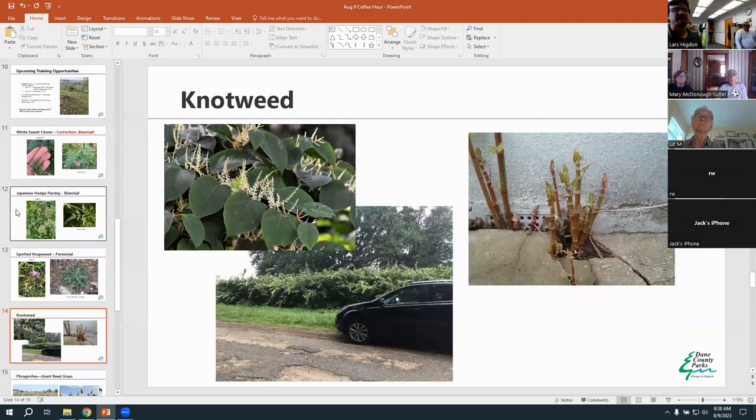Now for some new weeds we haven't talked about in previous coffee hours: knotweed, phragmites, and miscanthus silvergrass. These are maybe slightly lesser known species compared to hedge parsley, sweet clover, and garlic mustard, but they're becoming more abundant in our area. They're pretty abundant in other parts of the country and we're seeing more and more of them in our parks. Get on them very early before they become too problematic, because they can become very hard to manage.